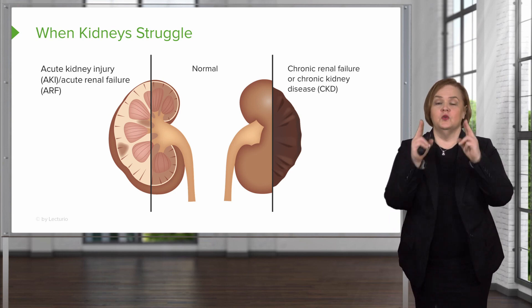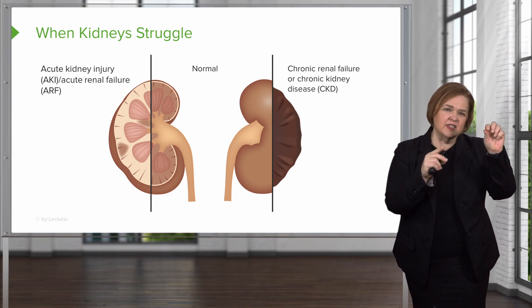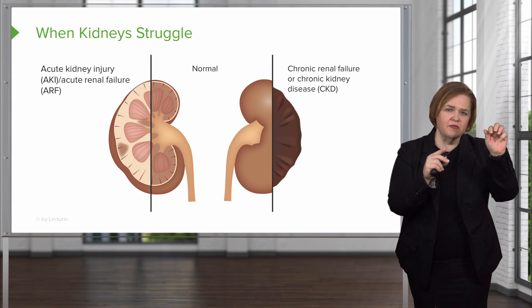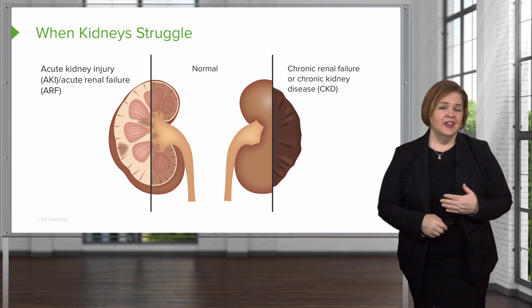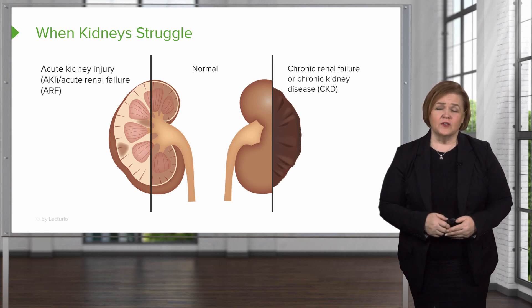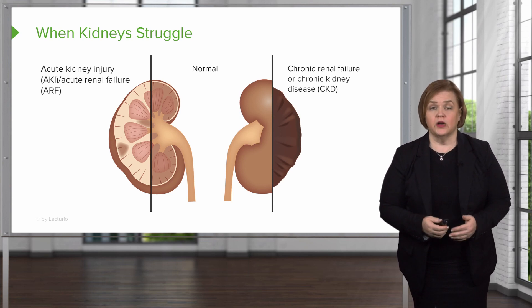Normal — look how healthy and robust that looks. Then acute kidney injury: it's taken a hit, but we can probably recover from that. Chronic renal failure or chronic kidney disease is pretty much the end of the line. We have to do some pretty severe things for that patient, like dialysis — either hemodialysis or peritoneal dialysis.